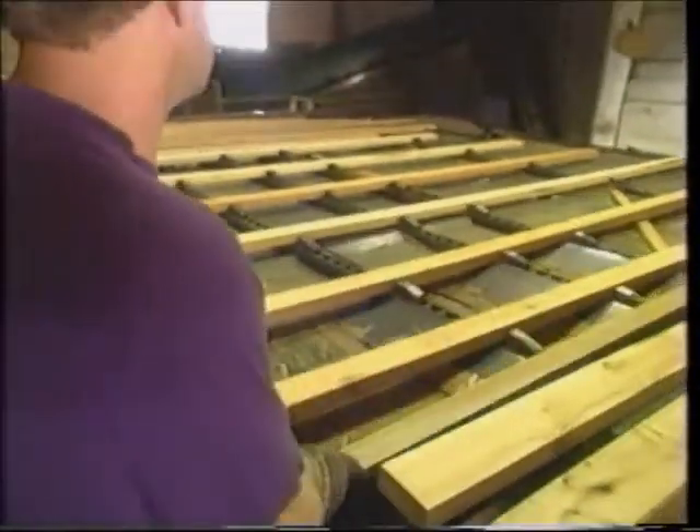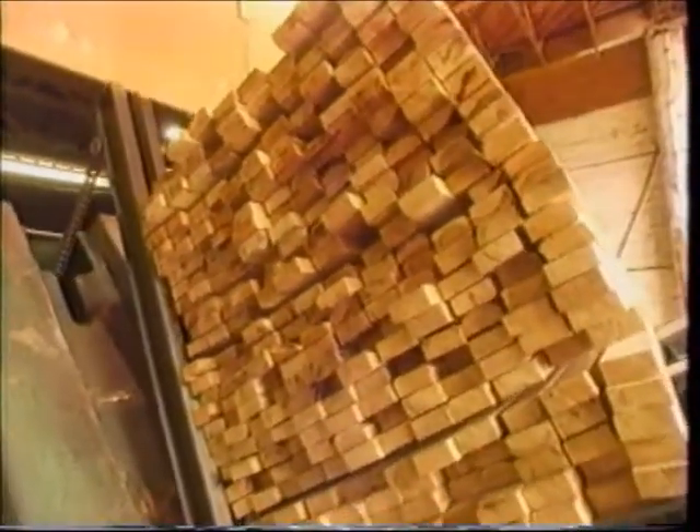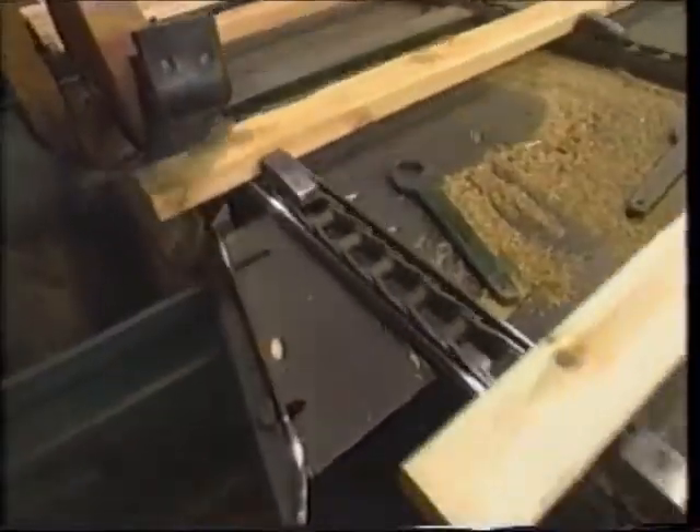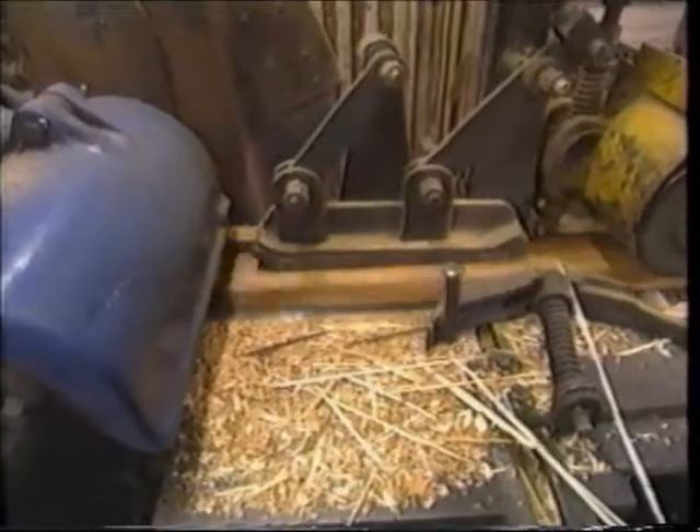Inside here, the wood comes up onto the tilt table and goes into the planer. There's a laser beam that marks the saw so you can trim the end so it feeds in better, and then it goes through and comes out the other side all planed. They're running two by fours today, which is inch and nine sixteenths by three and nine sixteenths.